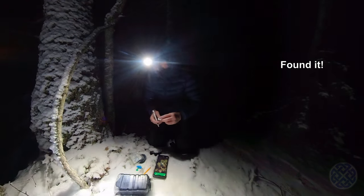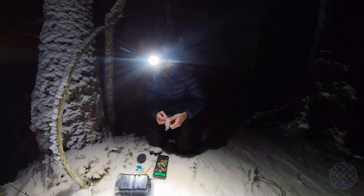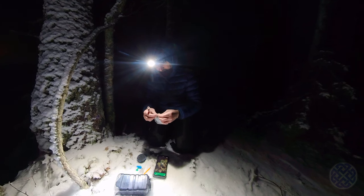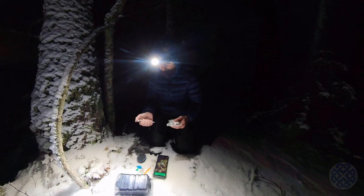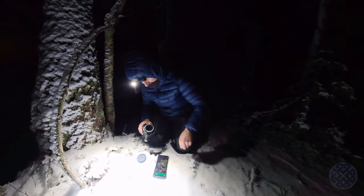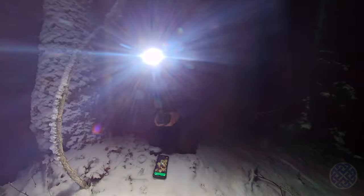That wind is a bit cold on my hands. It's supposed to be minus five now according to the weather forecast, but there's a northeasterly wind blowing — it's not a very strong wind — but according to the weather forecast app it feels like minus eleven. It feels good and cold on my hands. I'm going to get this geocache back in place and then get moving to get some blood circulation going, because it's cold.